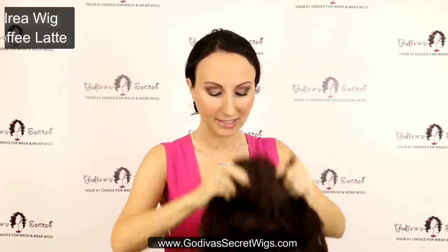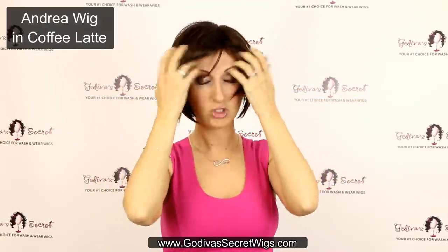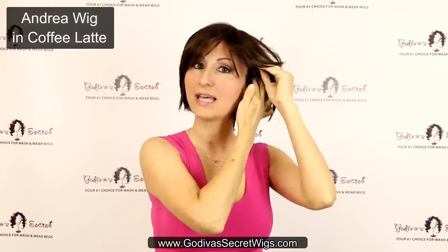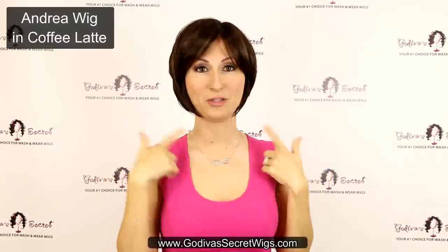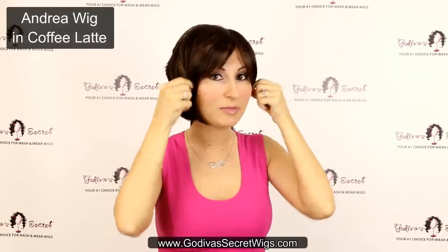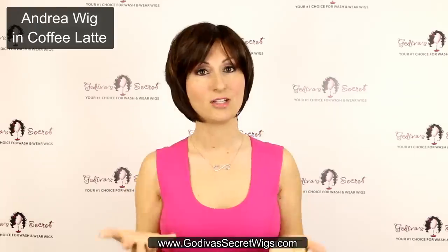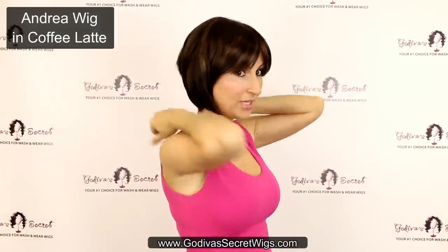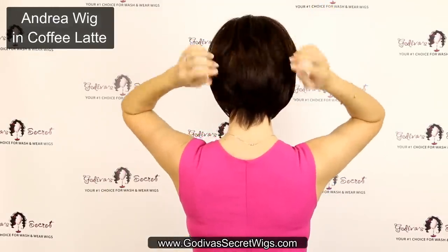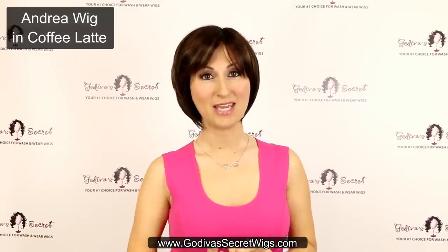Next we have Andrea in Coffee Latte. Andrea is a little bit more of a layered bob — similar length to Carly and Anne, but she has a little bit longer bang and shorter hair on the sides, with that long length all the way around. The bang is long enough that you could push it to the side. There's a little bit of layering in the back, but it still has a really nice bob look on the bottom.